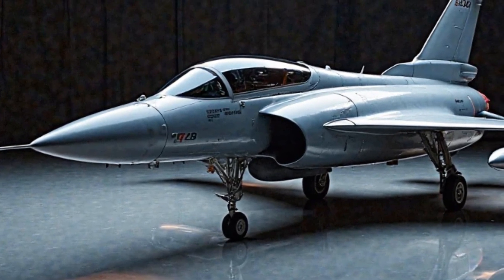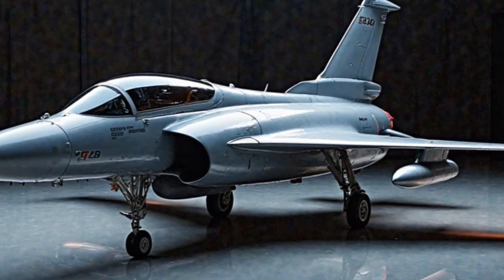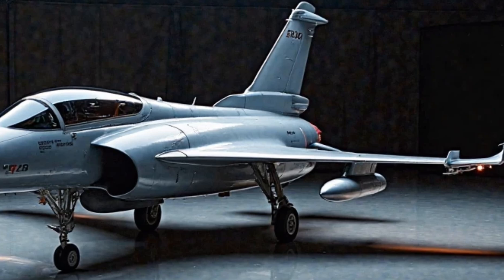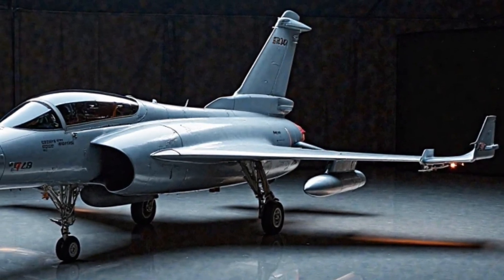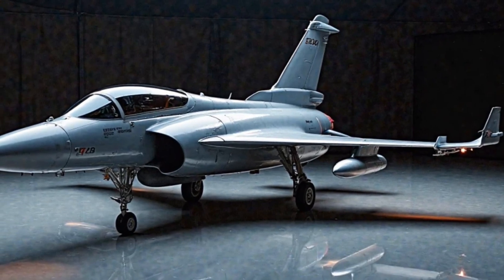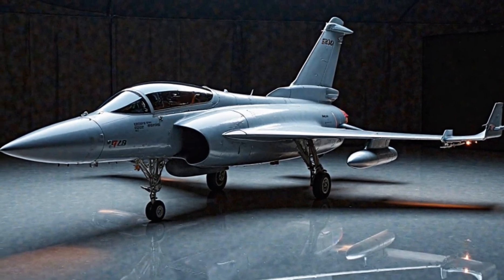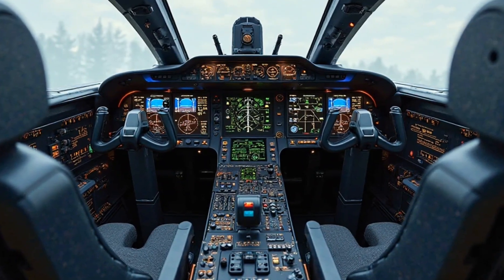Performance. When it comes to performance, the 2025 Gripen is nothing short of exceptional. Powered by a single Volvo Aero RM12 engine, this jet can reach speeds of Mach 2, or around 1,550 mph. With a combat radius of over 800 kilometers, the Gripen is capable of performing a wide range of missions, from air-to-air combat to precision ground strikes.